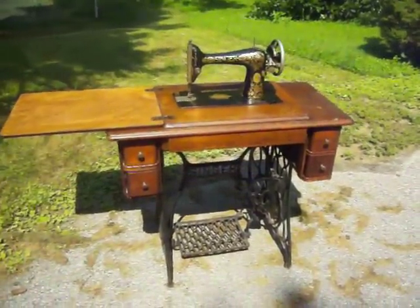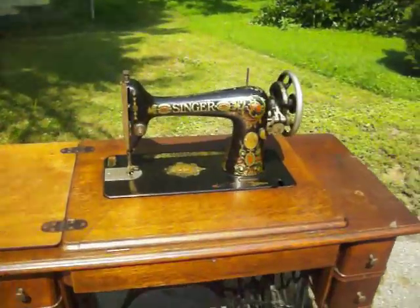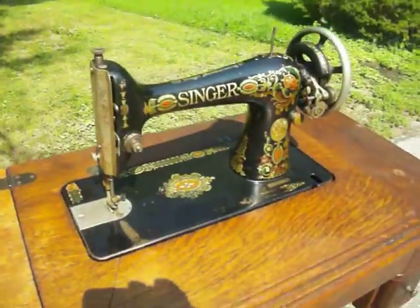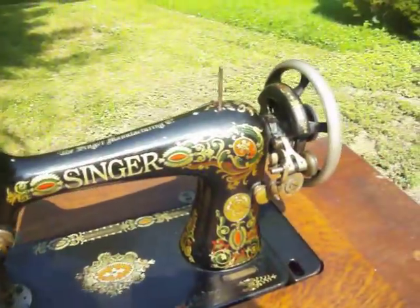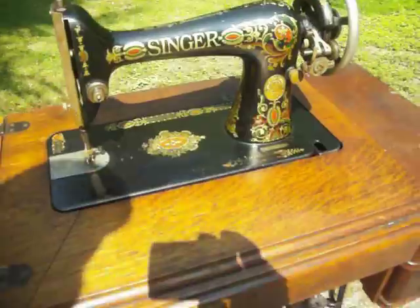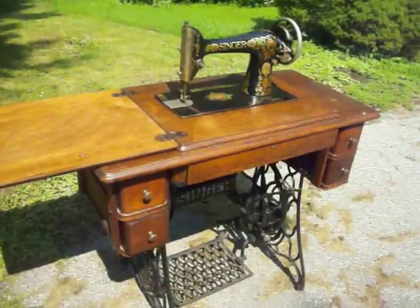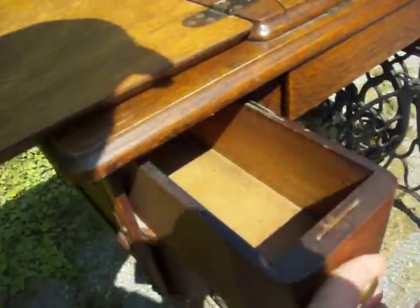Here's an oldie but a goodie — this is a Singer Red Eye Model 66, still in good usable condition. Very pretty machine, shows some wear from use but was well cared for. This machine would look great for display, to use, or both. It's a five-drawer model in tiger oak.